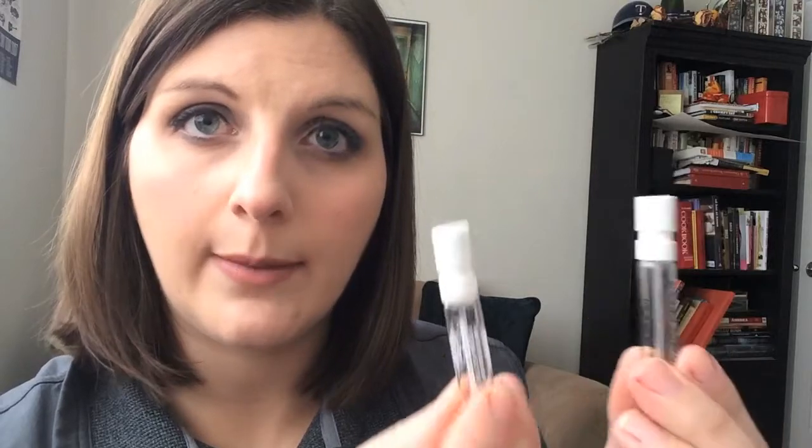I have two little perfume samples — I have the Lady Million and the Marc Jacobs Daisy Dream. These were both fine. I think they're more sweeter, florally scents, which aren't really my thing. But I didn't mind them and I used them up. I probably wouldn't ever get the full size bottles of these.